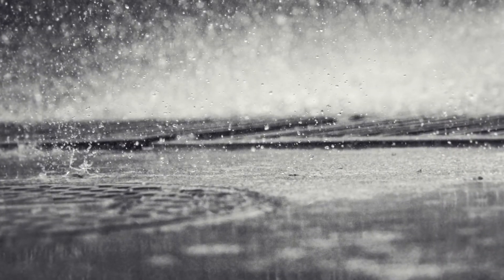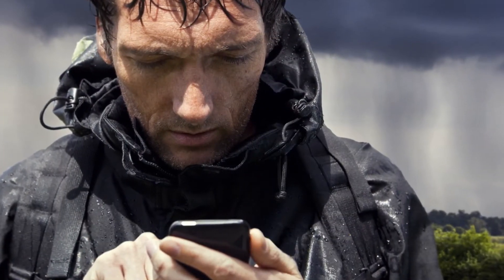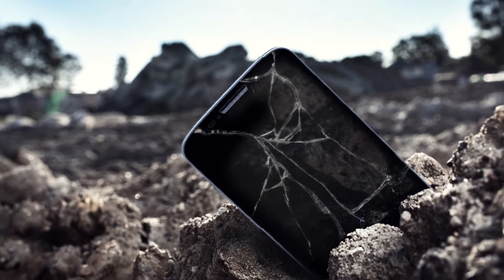The problem is, while consumer-grade smartphones are affordable and easy to use, they simply aren't designed to survive the environments GIS professionals often find themselves in.